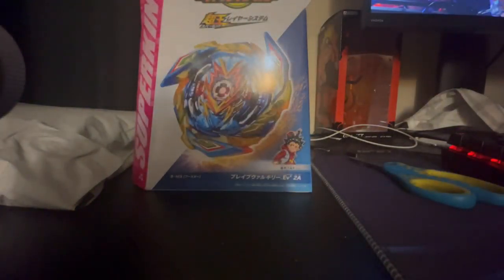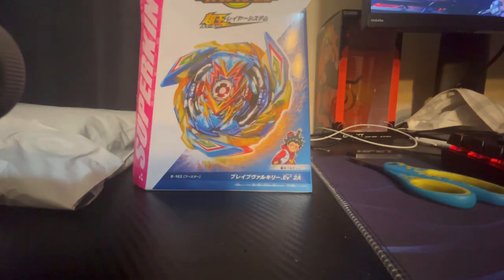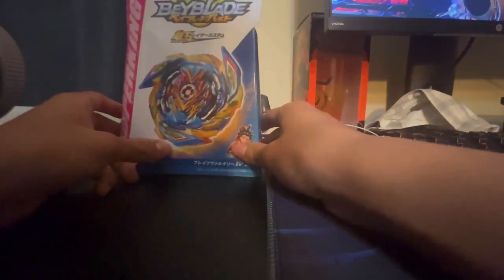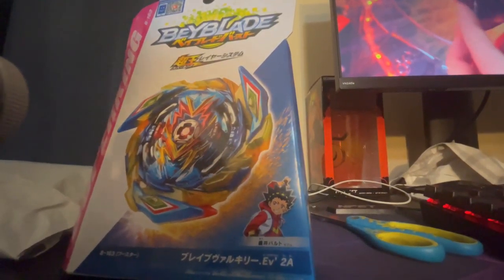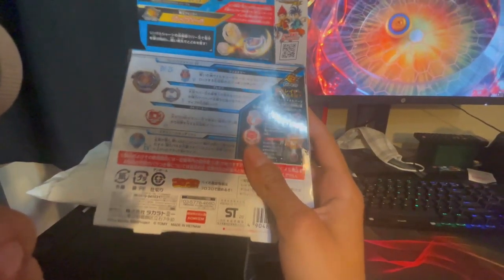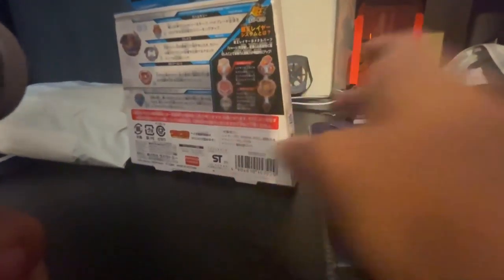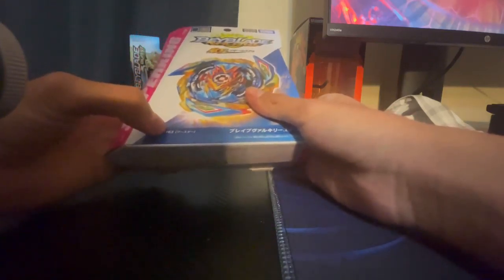All right, so the first one is — it's the beyblade! Here we go. The beyblade is Brave Valkyrie — oh my god, look at this beauty. Let me get more light in here. So here's the beyblade, it's Brave Valkyrie. I love Valkyrie, and it's awesome to finally have this bay. Look at the back — the package is a bit bent from shipping but that's fine. This is also my first super king beyblade, my first Takara Tomy beyblade from Beyblade Burst Sparking slash Surge.